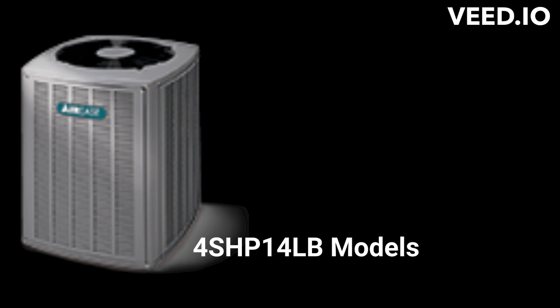The 4SHP-14LB has onboard diagnostics and quiet shift technology, which equalizes the refrigerant pressures before going in and out of defrost, which results in quieter operation.